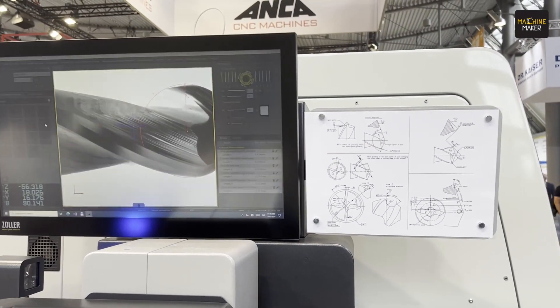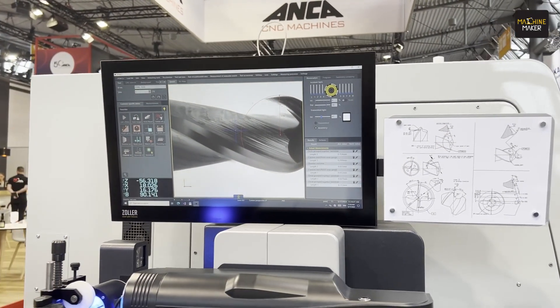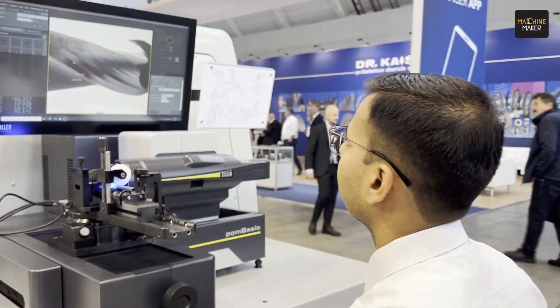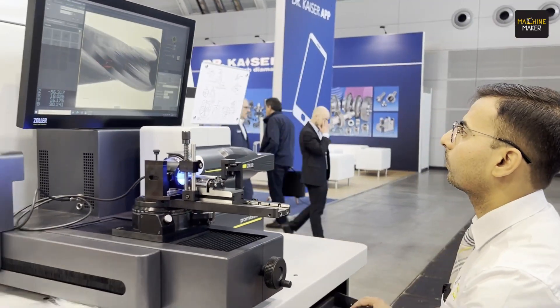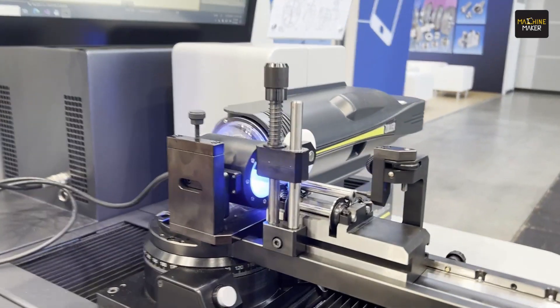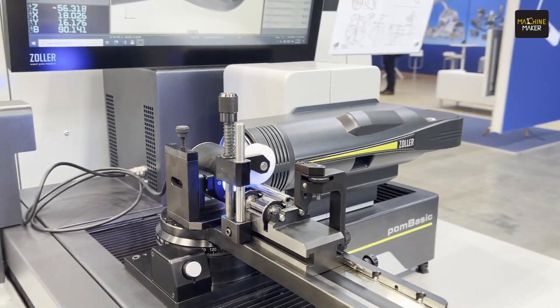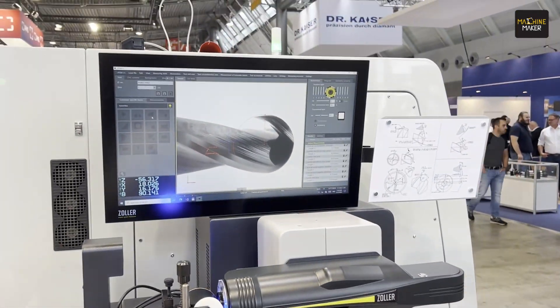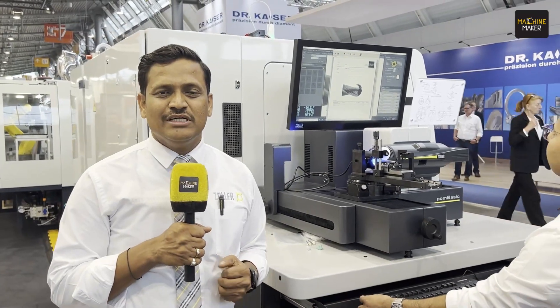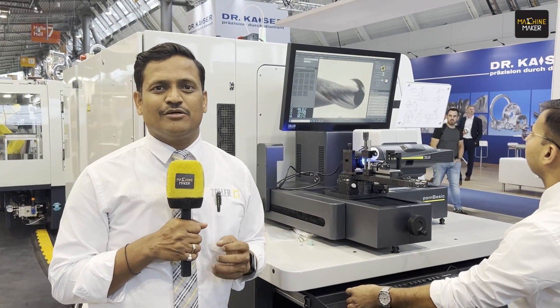We have an all-new vision system on this machine, wonderful hardware, and we also have transmitted light measurement. You can get this machine in two versions: a standing version or a sitting version. This machine is really made for measuring micro tools and adds a lot of value for people who manufacture micro tools or nano tools.